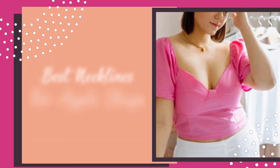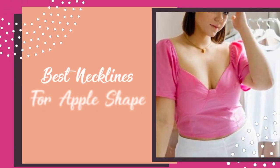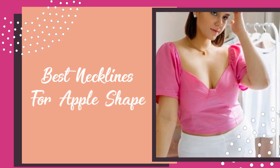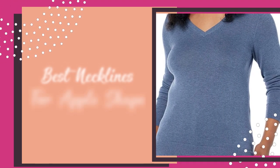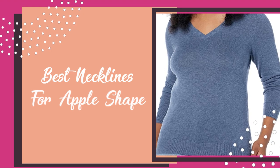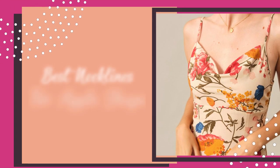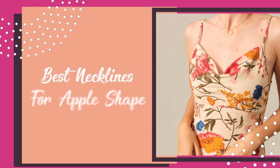Any neckline that shows off your bust, as long as you're wearing the correct bra, is fantastic for an apple-shaped body type. However, if you prefer to not show your bust, you can opt for a higher neckline such as a higher scoop neck. Ultimately, this will be a personal decision.